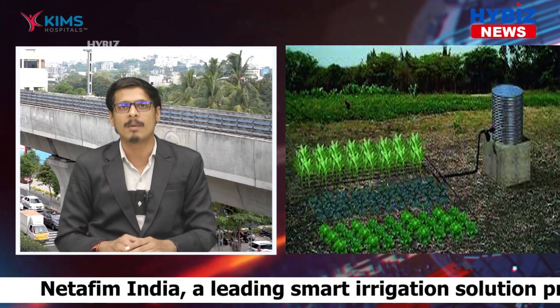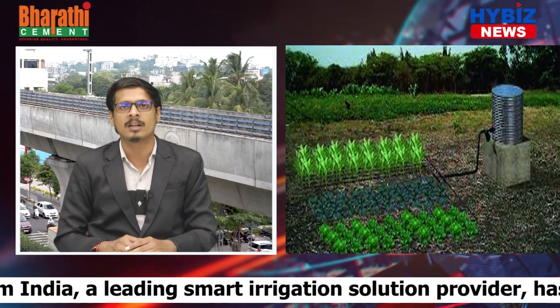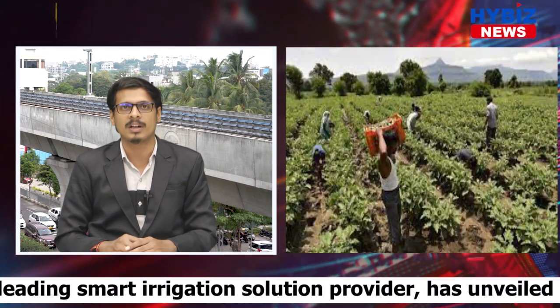Netafim India, a leading smart irrigation solutions provider, has unveiled a revolutionary portable drip kit — a comprehensive all-in-one irrigation solution that is easy to install and comes at an affordable price. The kit is designed particularly for small farmers with farmland up to 1 acre, and offers installation assistance without additional labor.